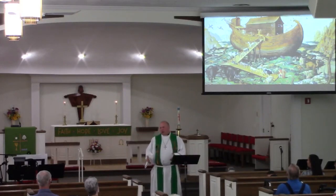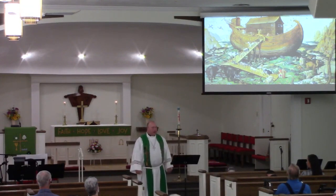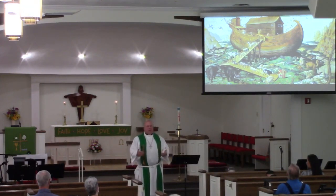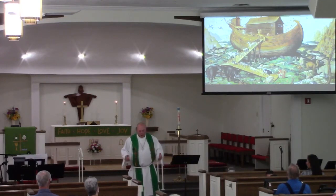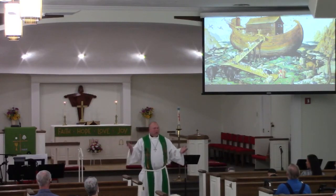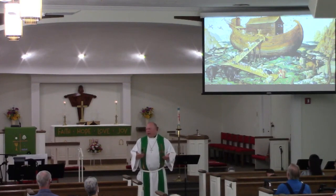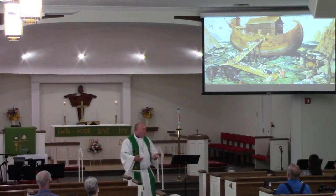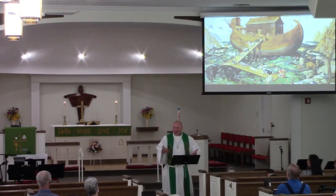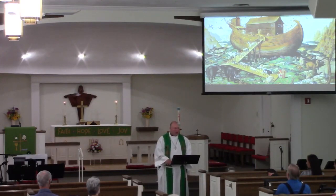For you and me, our old Adam, our old Eve, is daily drowned in our waters of baptism. And we're sent out — when we get out of bed every morning, coming down that ramp into a world that's still full of destruction, still corrupted by sin — but we're created anew to share hope, to share joy, to have that promise, an eternal promise.